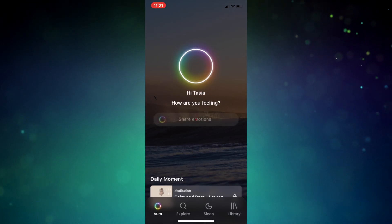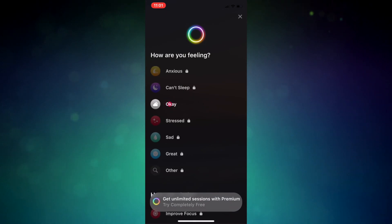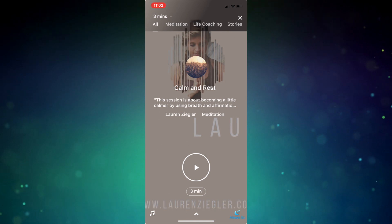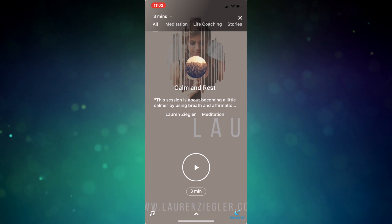Your options with this app can change daily, depending on the mood you're feeling, and you can also set reminders to breathe and take breaks throughout the day. Aura offers a limited free version or a 7-day trial, and after that it's $60 per year. It's available on iOS and Android devices.